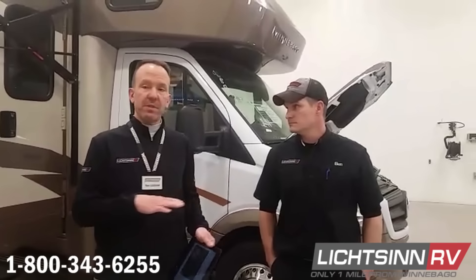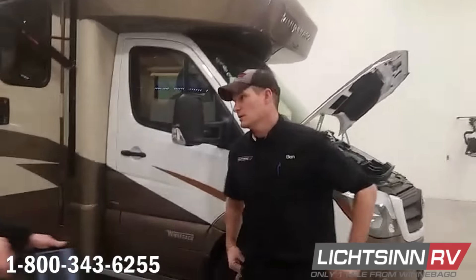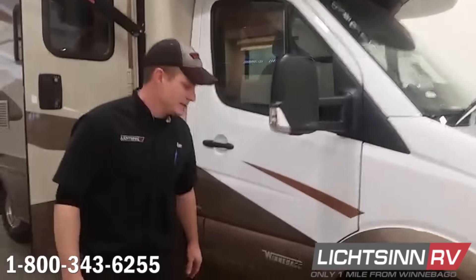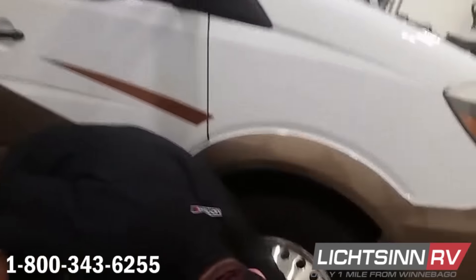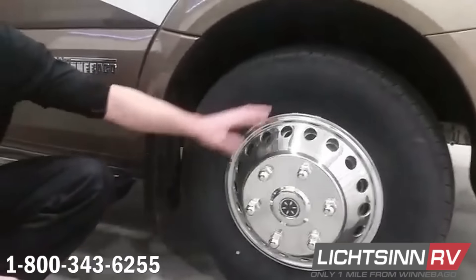First question: a guest has a 2014 Winnebago View 24J and would like to know more about metal valve stems. They've been having some challenges in terms of how they check tire pressure. Ben, could you cover how to check tire pressure if you don't have valve stems, the benefit of adding them, and what type they should use? On the front tires, the valve port sticks out so you can usually access those without taking the hubcap off.